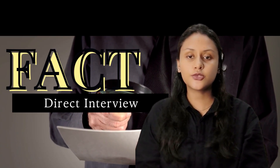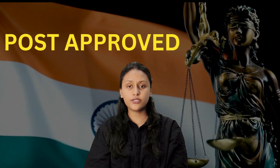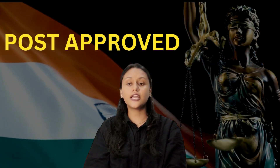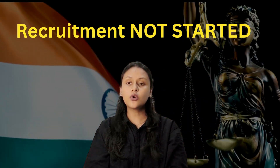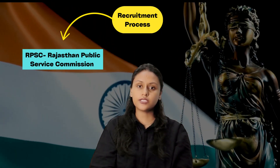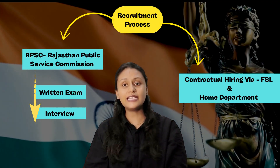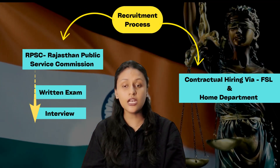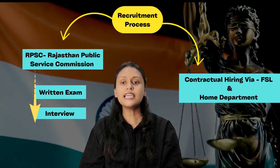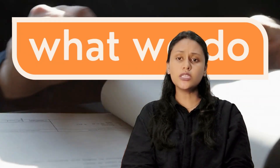If you have a FACT certification or are a FACT-qualified candidate, that will be an added advantage. Regarding recruitment: the government has officially approved these posts but the recruitment process hasn't started yet. It will go two ways — through RPSC (Rajasthan Public Service Commission) via written exam or interview, or through contractual hiring directly by Rajasthan FSL or the Home Department. Stay alert for the official notification.